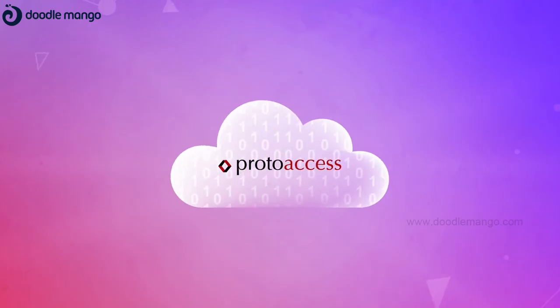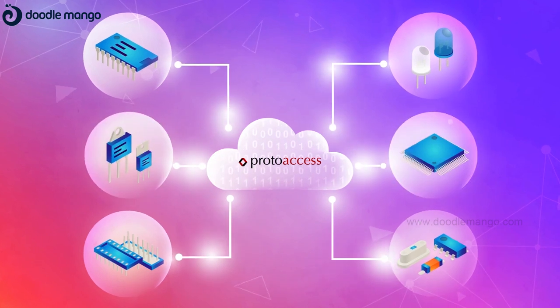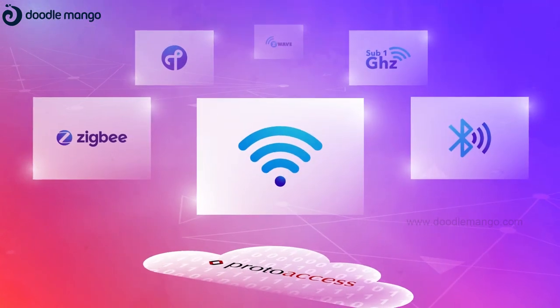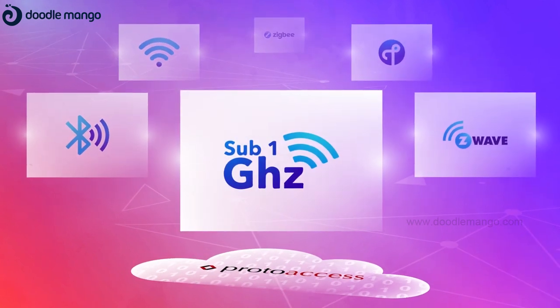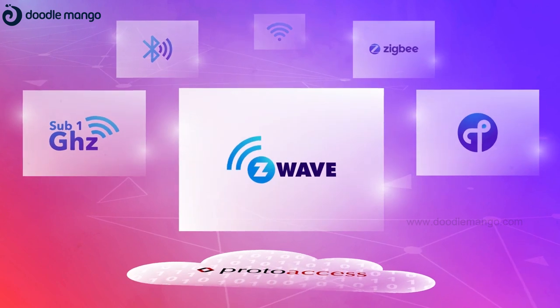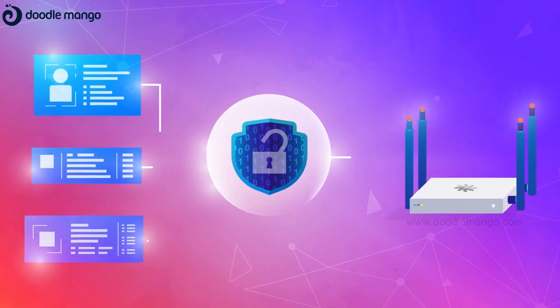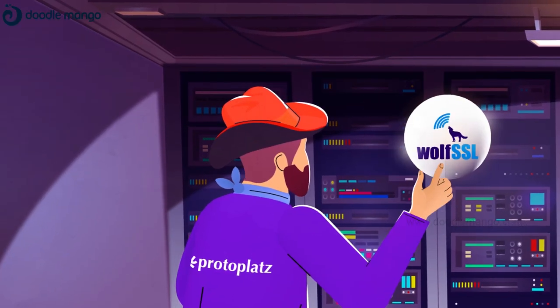Out of the box, ProtoAccess is a cloud-enabled ROTS gateway with access and control of multiple wireless nodes on a single control plane. It supports nodes on Wi-Fi, BLE sensors, RF nodes on sub-1 GHz bands, Z-Wave, Thread, and Zigbee. Connections between nodes and gateway are secure and encrypted, and cloud connection is via Wolf SSL stack.